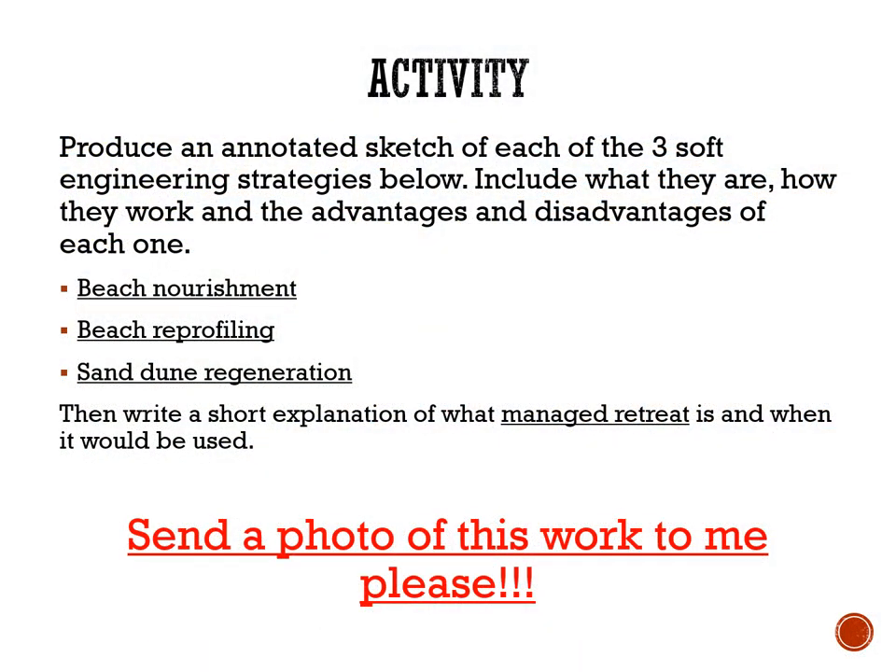So what I'd like you to do — rewatch if need be. I want you to produce an annotated sketch of each of the three soft engineering strategies: include what they are, how they work, and the advantages and disadvantages of each one for beach nourishment, beach reprofiling, and sand dune regeneration. Then write a short explanation of what managed retreat is and when it would be used. I want you to send me a photo of this work. 16 of you yesterday did the quiz, about five or six of you sent me work — I'd love to have a photo from all 16 of you and preferably even more. It takes no time at all: take a photo on your phone, put the email address in, attach the photo, done. Make it happen because I want to get eyes on the work that you're doing.